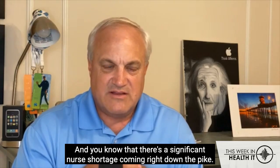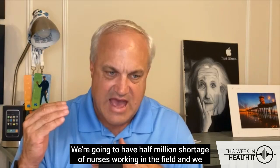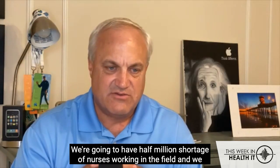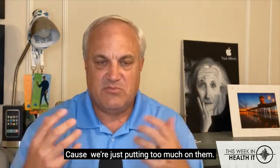There's a significant nurse shortage coming right down the pike — it's like two years away. We're going to have a half-million shortage of nurses working in the field, and we have to figure out a way for the nurses that remain not to burn them out because we're just putting too much on them.